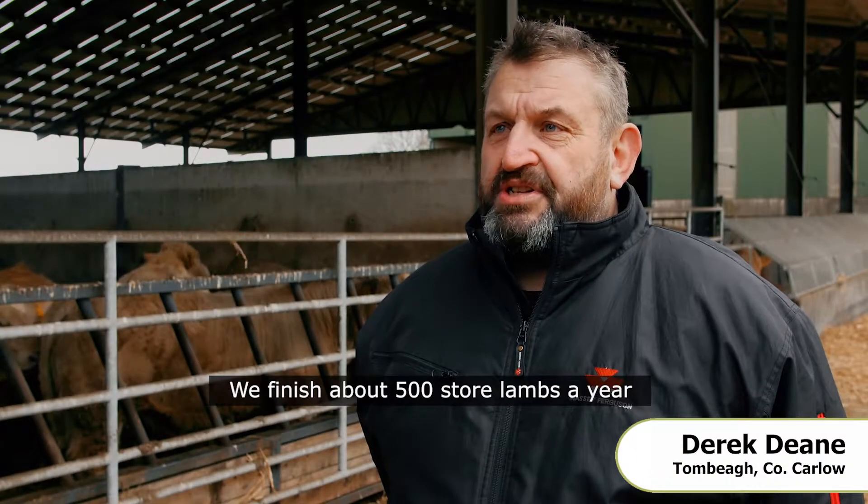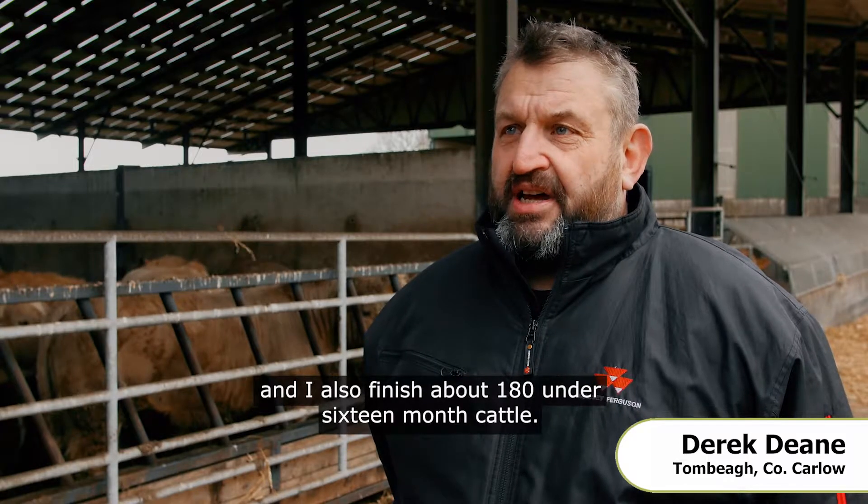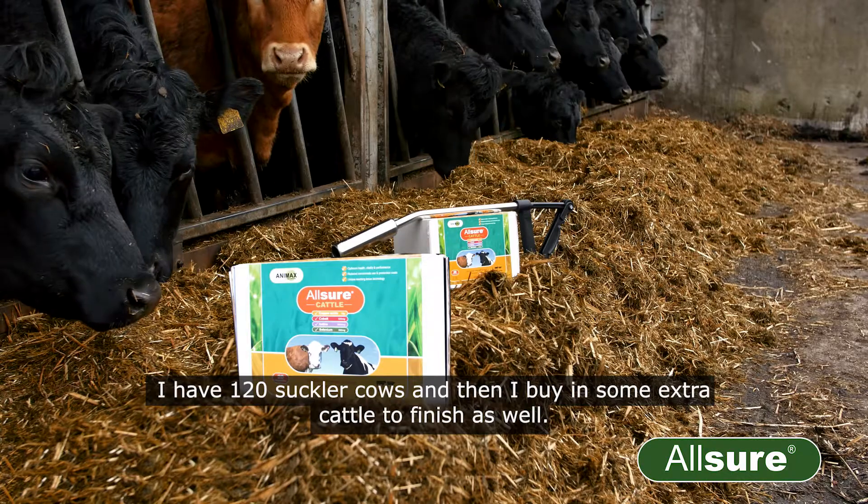We finish about 500 store lambs a year and I also finish about 180 under-16-month cattle. I have 120 suckler cows and then I buy in some extra cattle to finish as well.